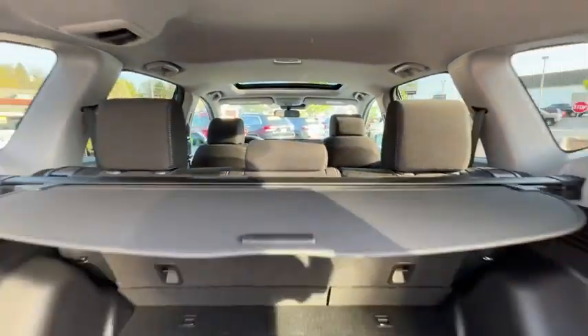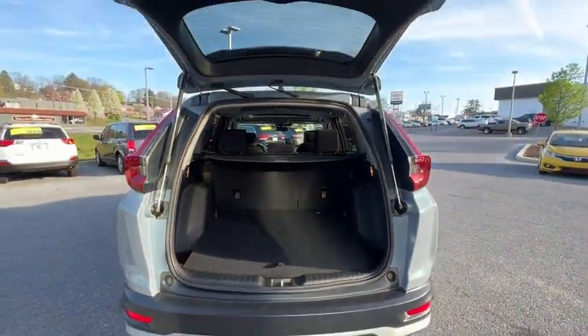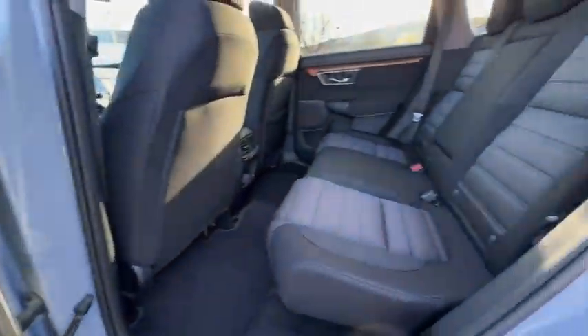Power moonroof, brake assist, overhead console, panic alarm. If you like it online, you'll love it in your driveway. Take it for a spin today.